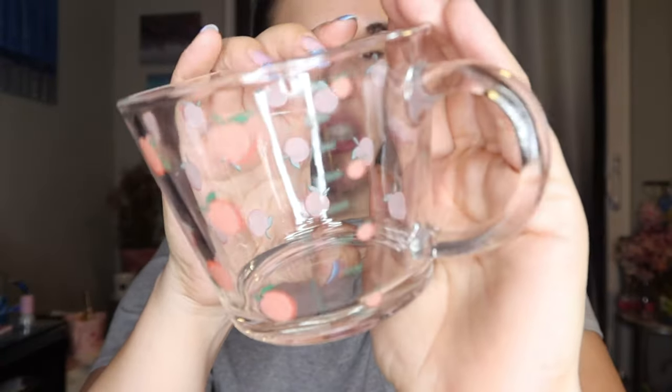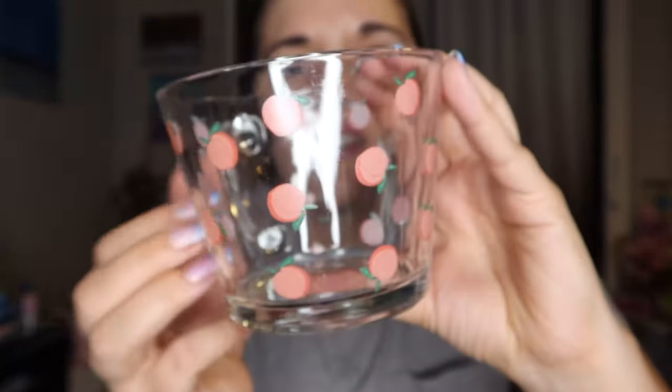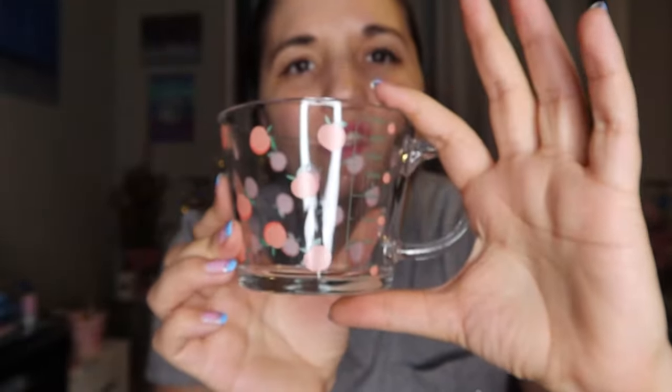I also got another measuring glass because I feel like one's not enough — I cook most of my meals and it's super helpful to have more than one. This one is in milliliters so I'll have to do the conversion. It has a little peach design, really cute, and you can use it as a glass too. Have you ever used a measuring cup as a cup to drink out of? I think we're all guilty of that. This one was $6.69 — pretty good price.